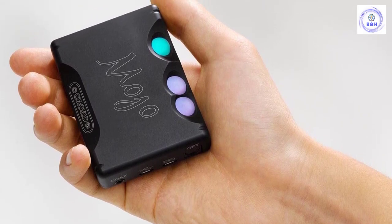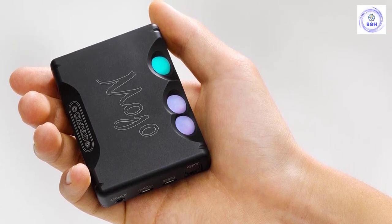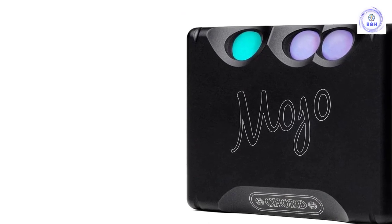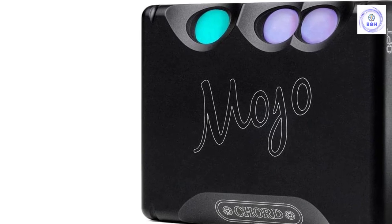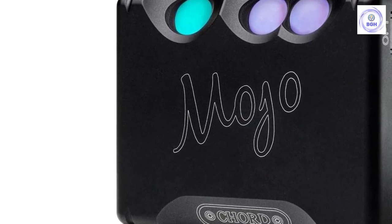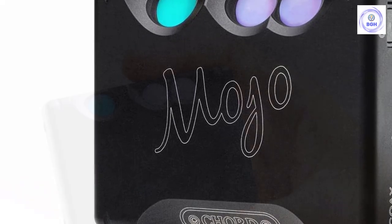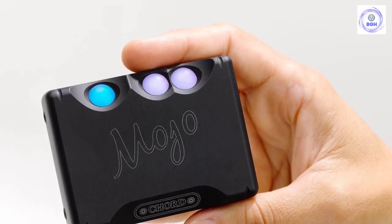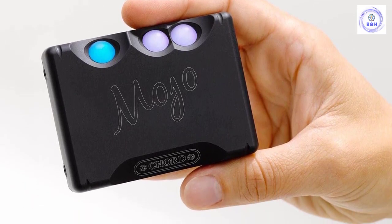We do think the Chord Mojo could do with an update at some point. While Chord have released a capable app which has resolved the issues with controlling the Mojo that we had in the past, it is still outclassed as a portable device by just about every digital audio player with a screen. Compared to other portable DACs, however, like the Audiolab MDAC Nano, it's in a class of its own. There's now even an add-on called the Poly, which functions as a portable music player with SD card slot.